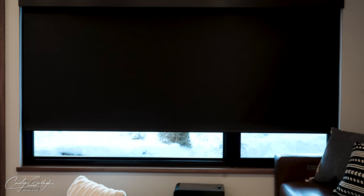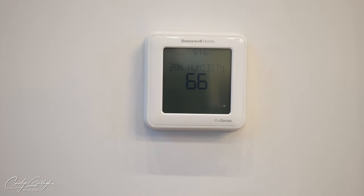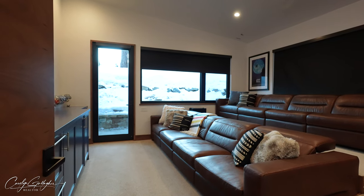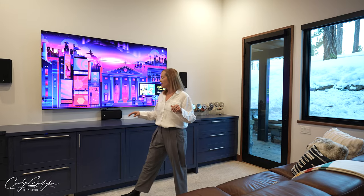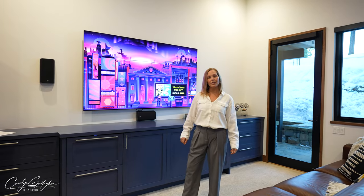Each bedroom and bathroom offers automatic window coverings. Heat and air conditioning run on multiple zones throughout this home for extra efficiency. And on those rainy days when you feel like staying in, enjoy your own private movie theater that comes with custom reclining leather seats, stadium seating, dimmable lights, five-point surround sound, and an integrated beverage cooler and freezer so you don't have to venture far for your favorite frozen treat.